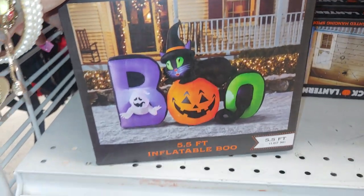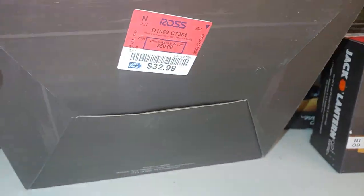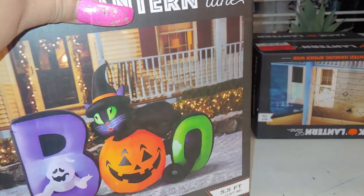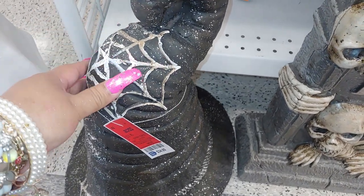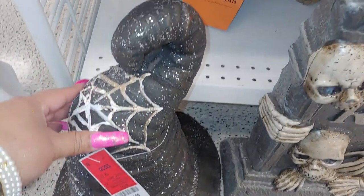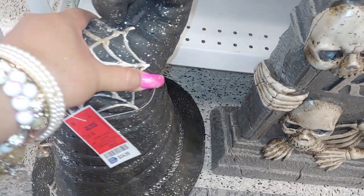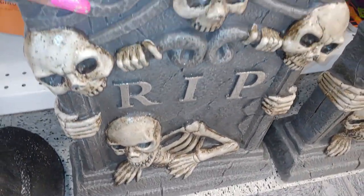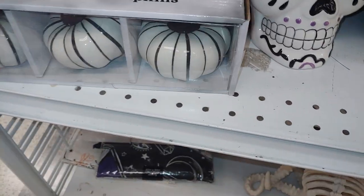Then they have the black kitty cat with the jack-o-lantern. This is a Boo 5.5-foot inflatable for $32.99. They have a witch hat — I think it's resin — real heavy, $34.99, silver sparkly with the webs.